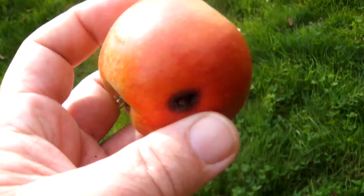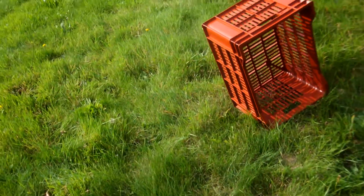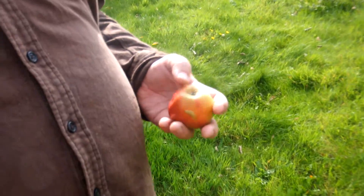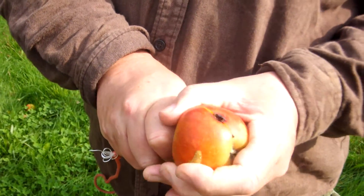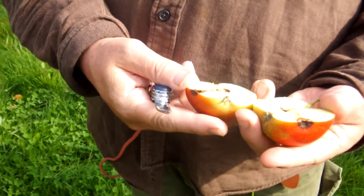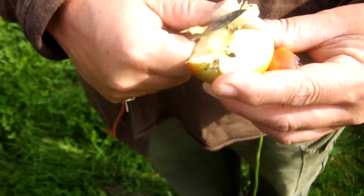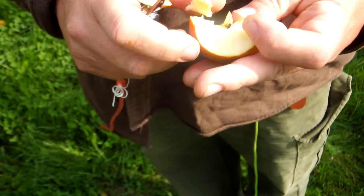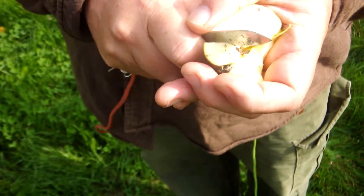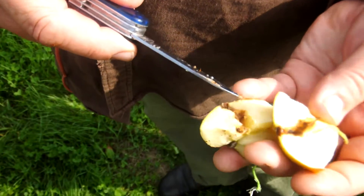It looks like codling moth. I'm going to cut this open. That's pretty typical codling moth damage, isn't it? Has the larva dropped out, or has it gone into the centre? It looks like there are two holes in here — it's probably exited now.